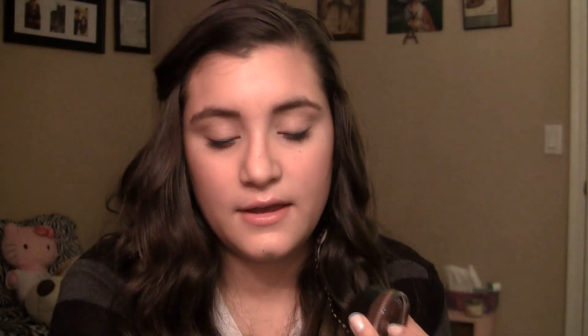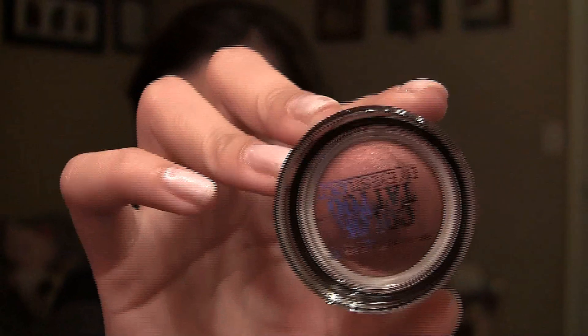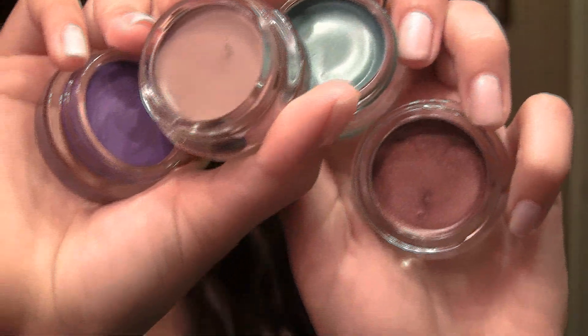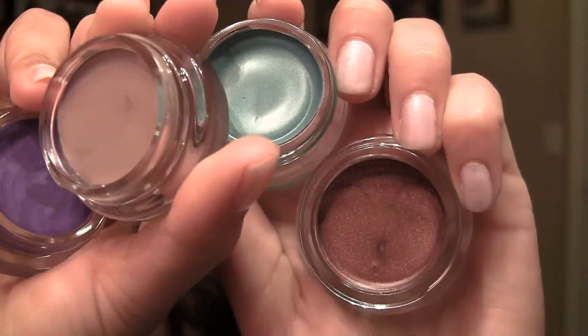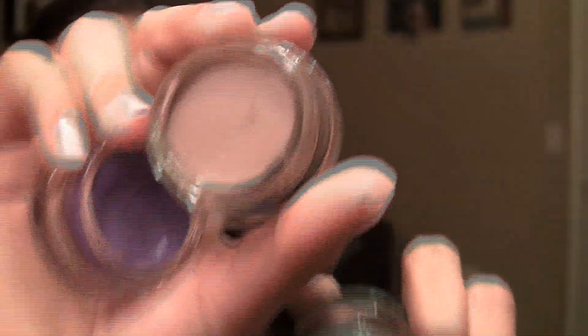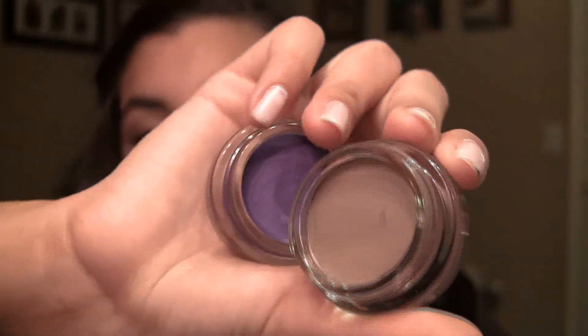This first one was in my tutorial and it's in Painted Purple — here's the color of that one. Then we have Tough as Taupe, here's the color of that one. Then we have Pomegranate Punk, and here is that one. And then we have Edgy Emerald, there's that one. Here are the colors of all of them up close: Pomegranate Punk, Edgy Emerald, Tough as Taupe, and Painted Purple.